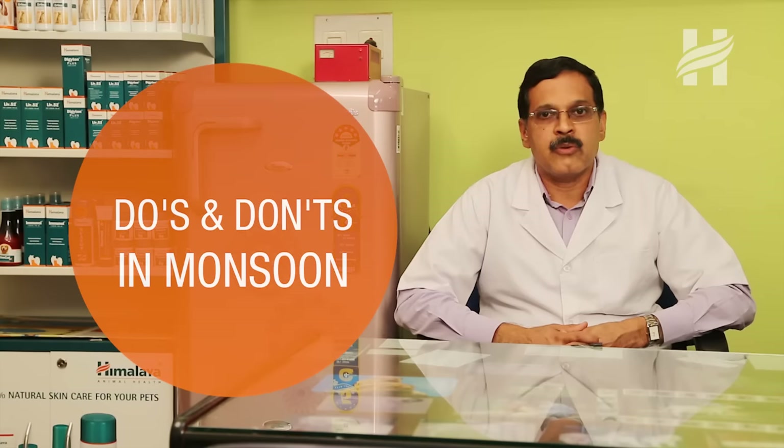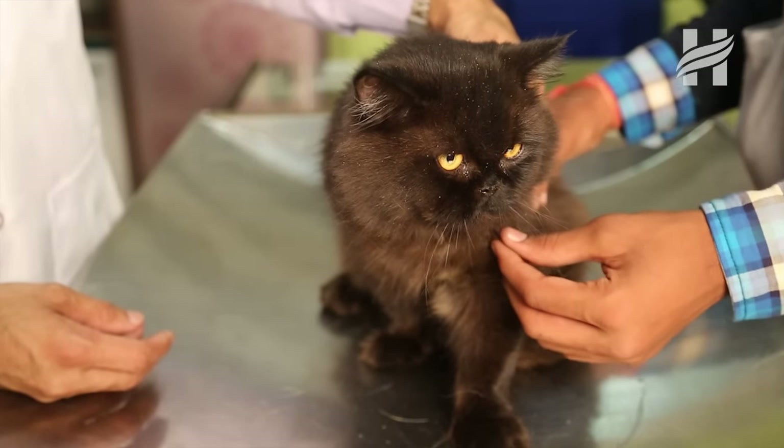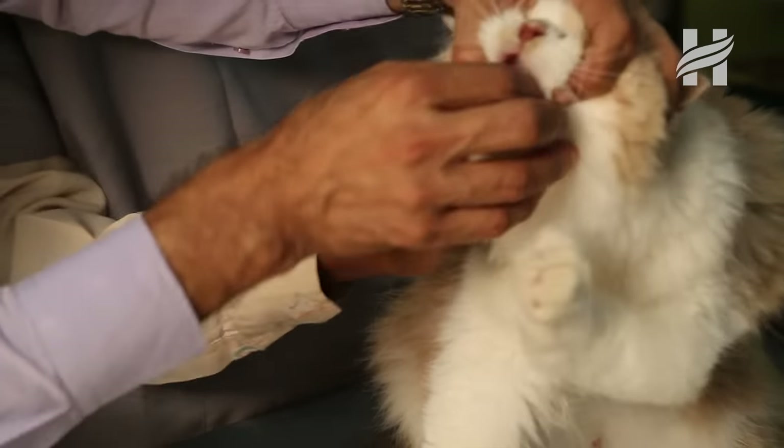As a responsible pet owner, one should be very much aware of the dos and don'ts in monsoon. One should ensure that pets' vaccinations are done as per the regular schedule, as there can be outbreaks of viral diseases in monsoon. One should also ensure that deworming is done as per schedule.